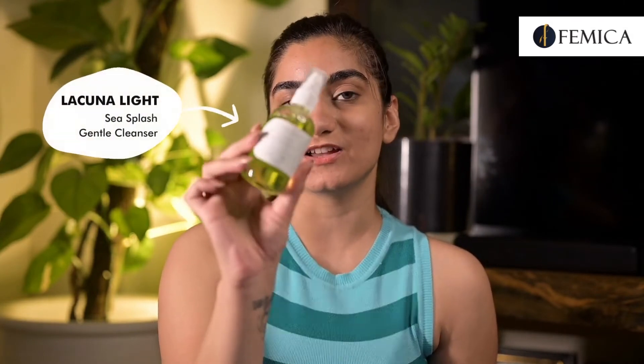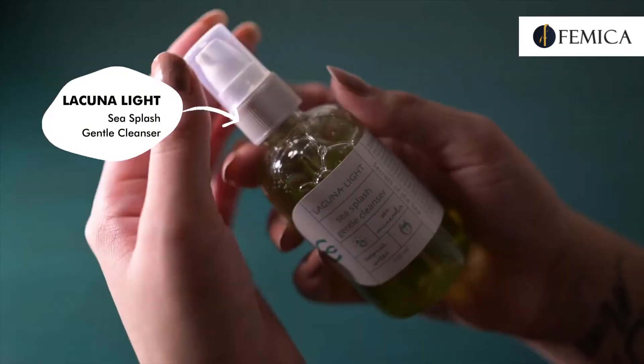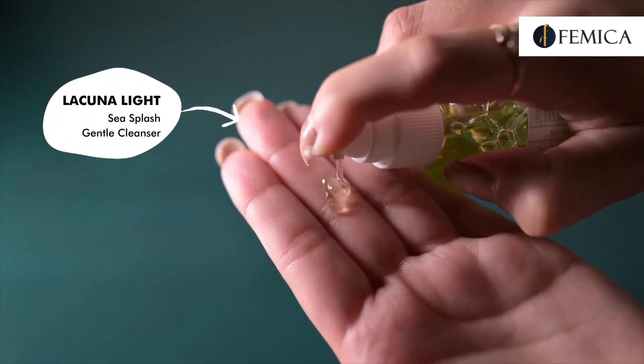I'll be using Lacuna Light Sea Splash Gentle Cleanser. It is enriched with rich nutrients and minerals from the sea, along with refreshing coconut water and calming calendula. This is a sulfate-free face wash which gently removes impurities without irritating the skin barrier.